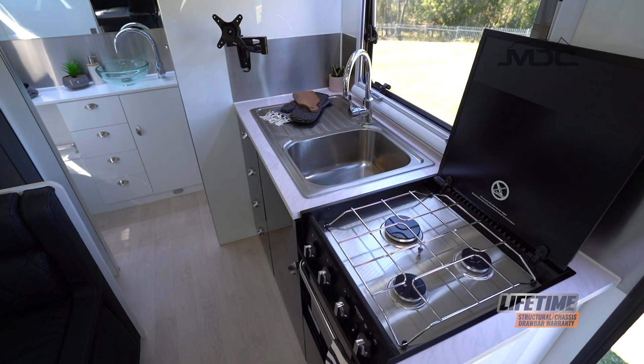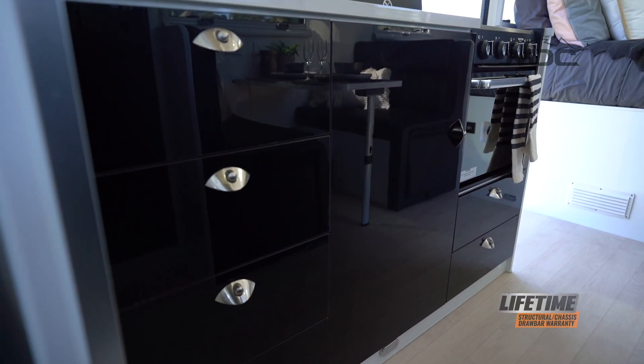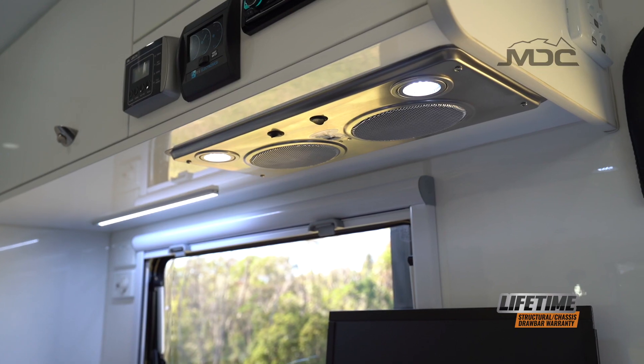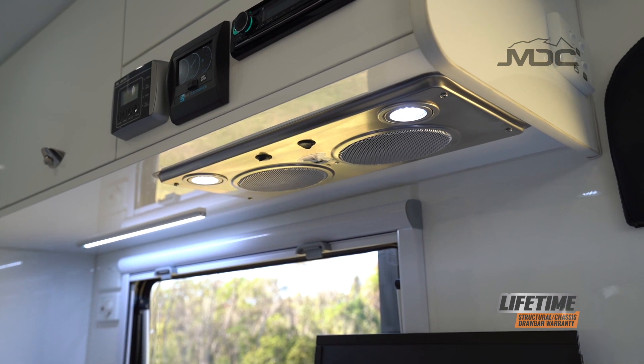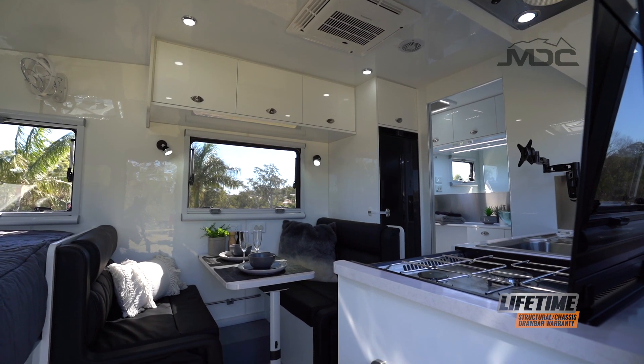The kitchen is equipped with a three burner hob and gas oven, so you can cook all your favourite meals on the road. To keep kitchen smells to a minimum, a range hood is fitted above the stove.